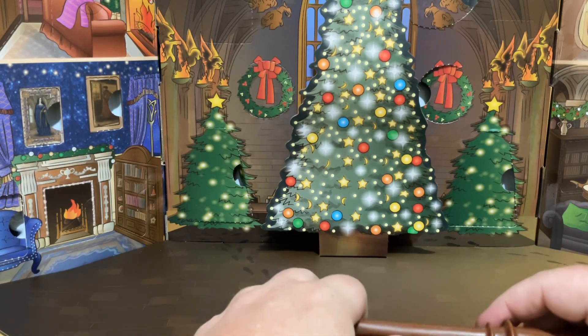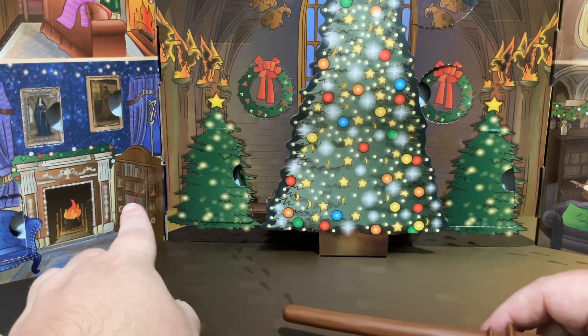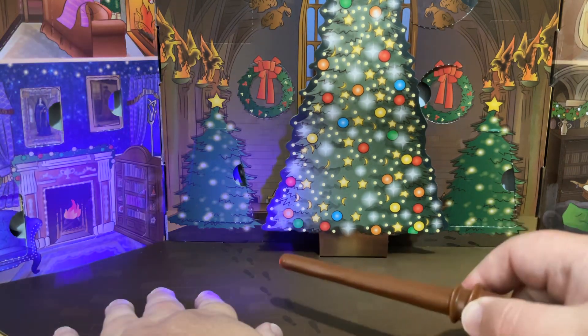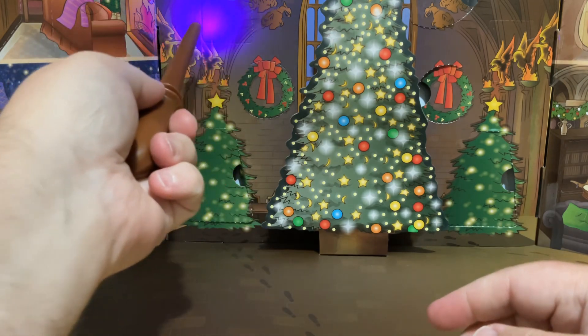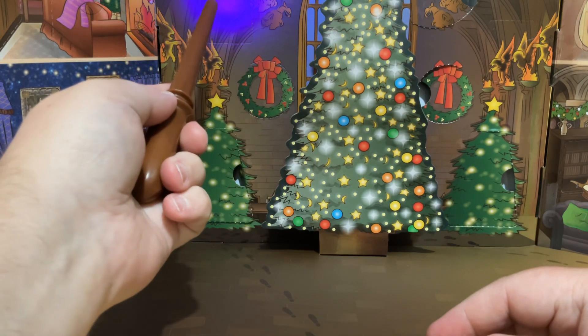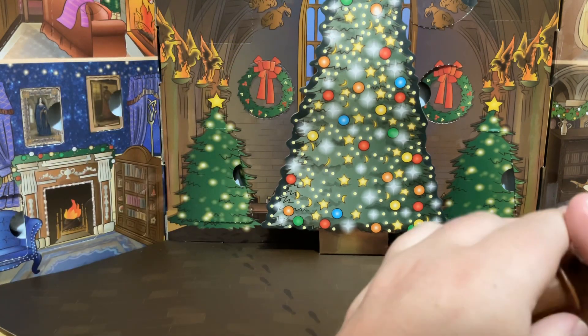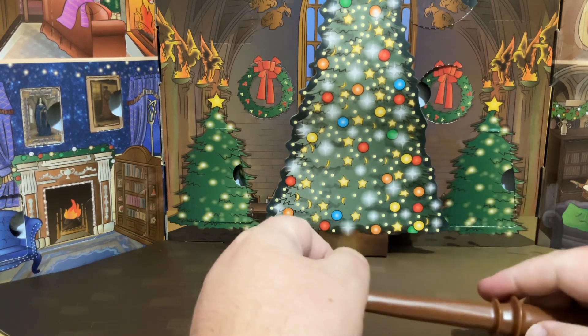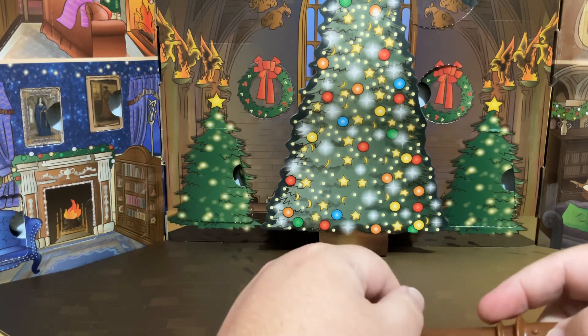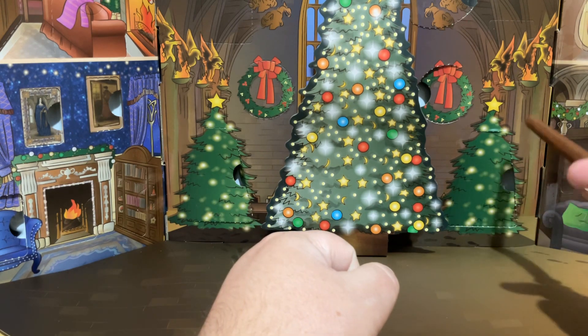I'm going to check — day 19 is open but tomorrow's day 14. So I'm guessing we're going to get Mr. Potter on day 14, because we already had Ron and we already had Hermione.